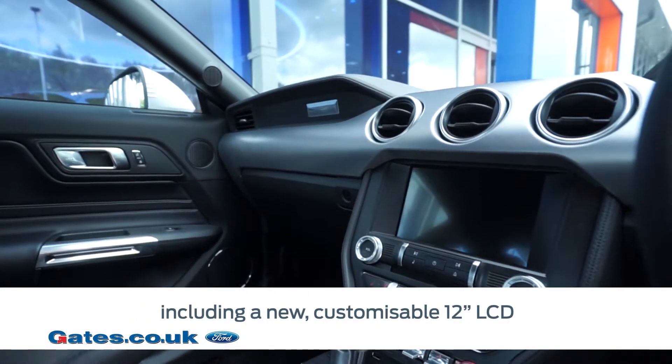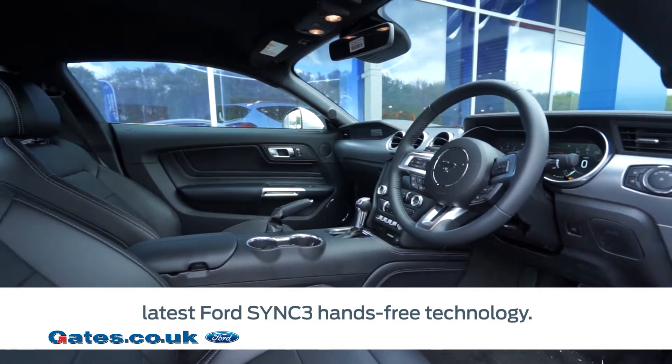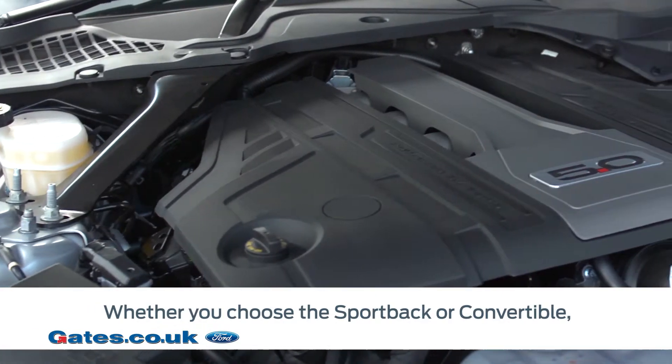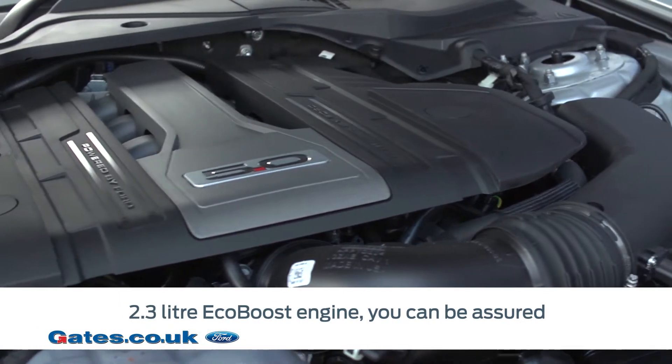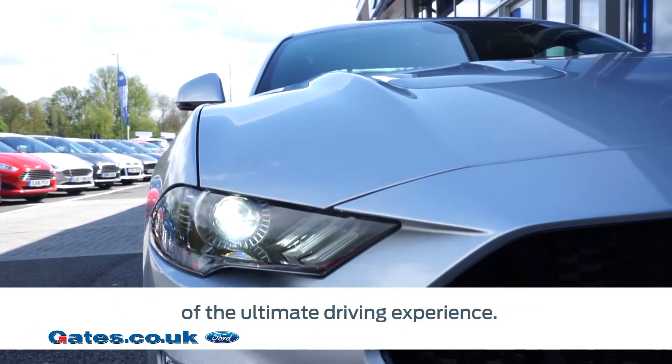Including a customizable 12-inch LCD instrument cluster and the latest Ford Sync 3 hands-free technology. Whether you choose the Sportback or convertible, the 5-litre V8 supercharged or 2.3-litre EcoBoost engine, you can be assured of the ultimate driving experience.